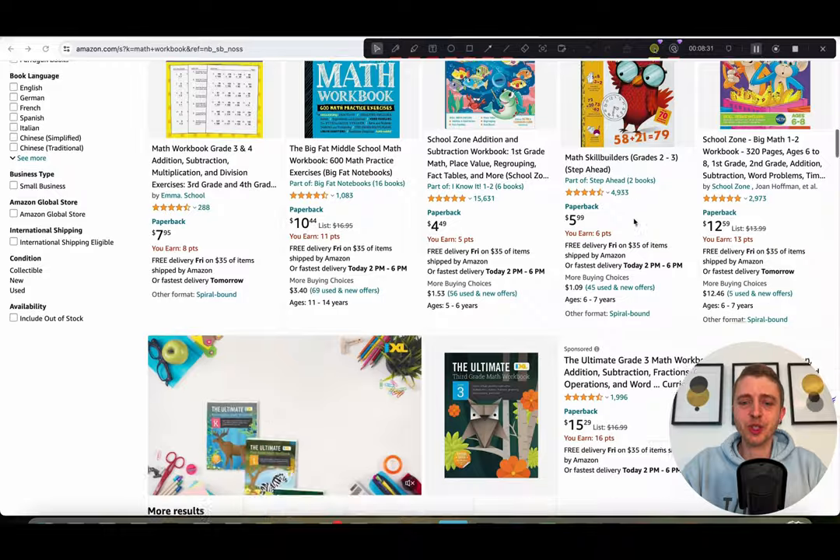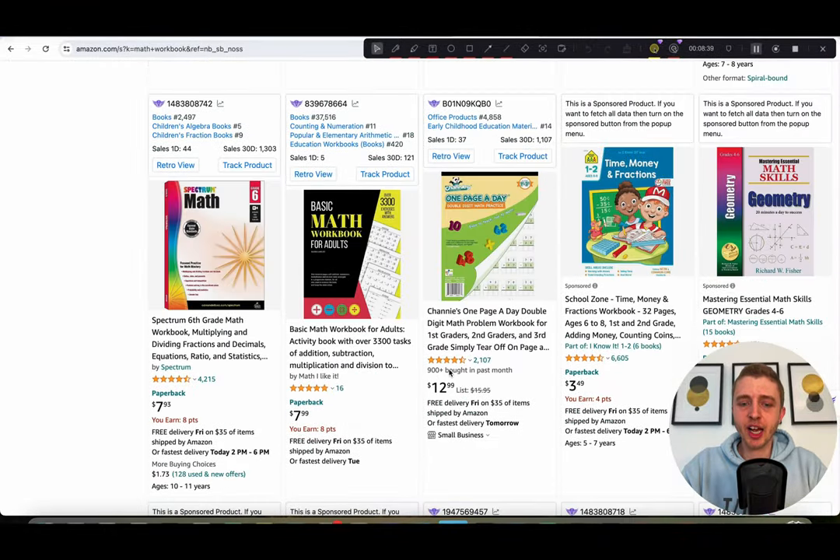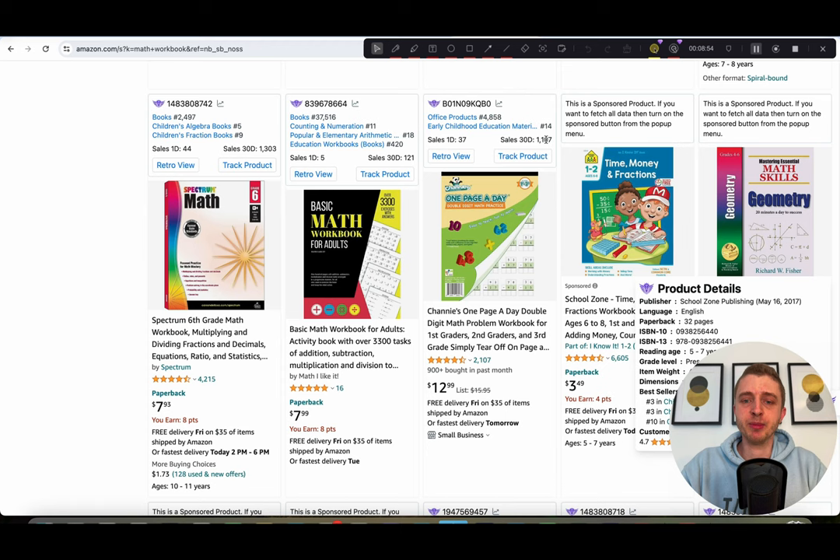Scrolling down, sometimes Amazon tells you how many sales a product has had. Here, Amazon says this book has sold 900-plus times in the last month, and our estimate was 1,100 times. Our estimates are not perfect, but as you can see they can get very, very close. From our testing and experience, our estimates are much more accurate than some of the competition, and it's taken a lot of work and time to get those results.